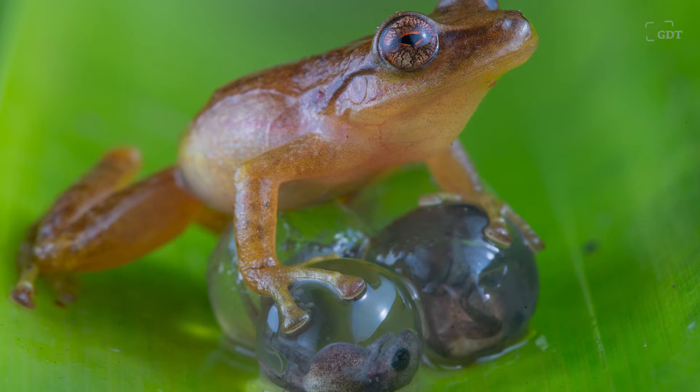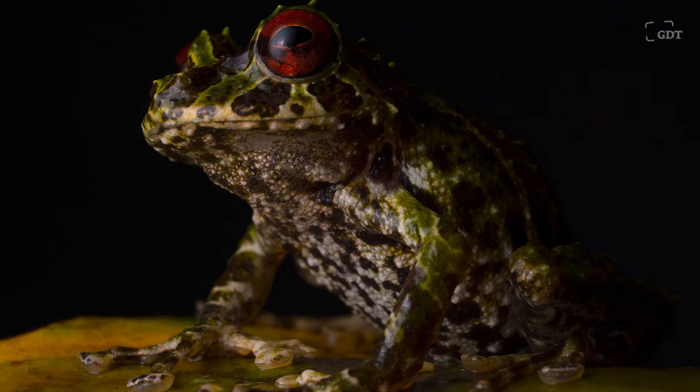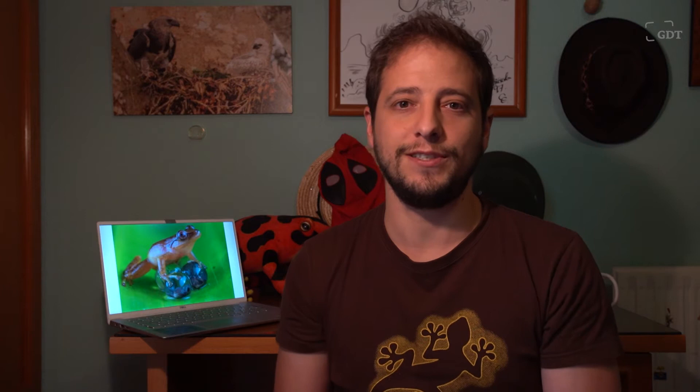This species is called Pristimantis tyrona and is endemic to Sierra Nevada Santa Marta in Colombia. The Pristimantis are a really interesting group of animals because they are the most diverse vertebrates in the world — there are more than 560 species in the neotropics — and we can find them from the canopy to underground, in very different ecosystems.